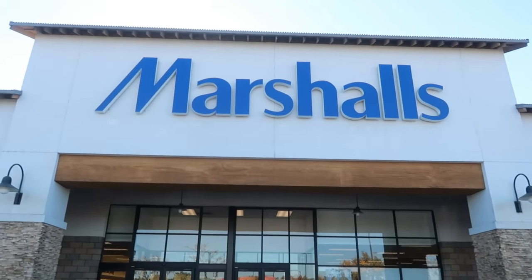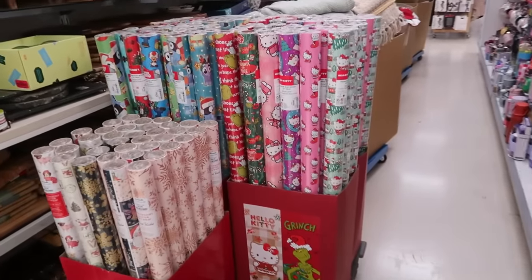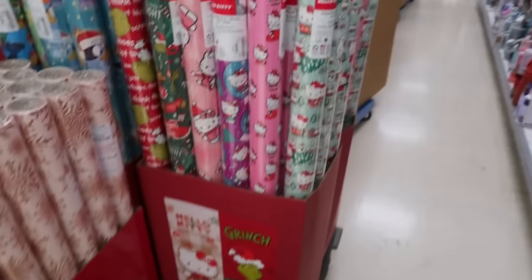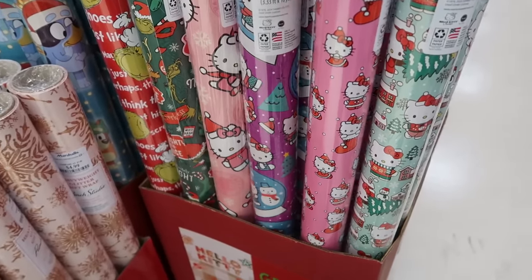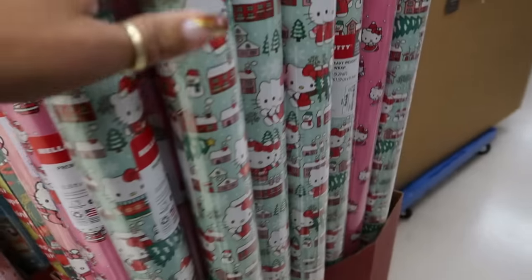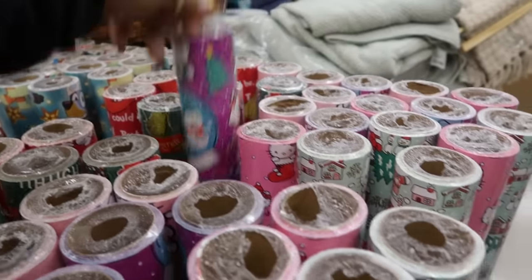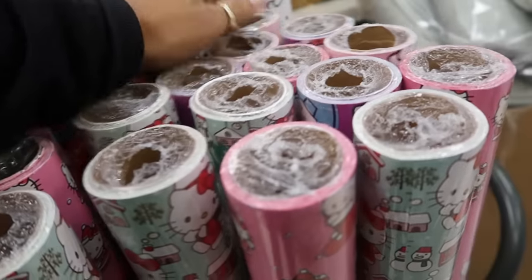Hey, welcome back! We're headed inside Marshall's. I'm starting in the back today, which I never do, but I was looking for something and had to bypass everything. I wanted to show you guys they have some Hello Kitty wrapping paper. I see one with the gingerbread design, but I haven't spotted it yet. These are eight dollars. I might pick it up since I have a gift for a friend with a gingerbread theme — that Hello Kitty cup I showed you guys. But I don't see the gingerbread one.